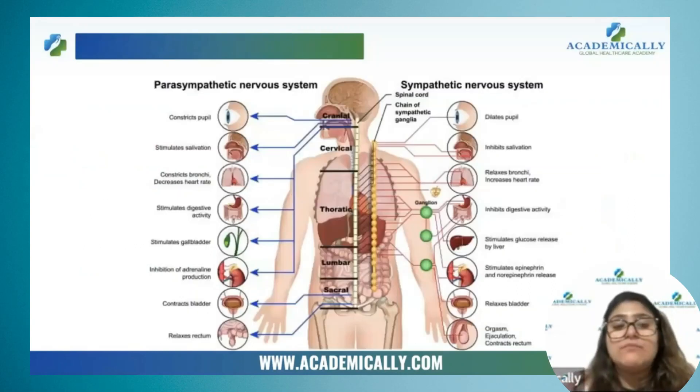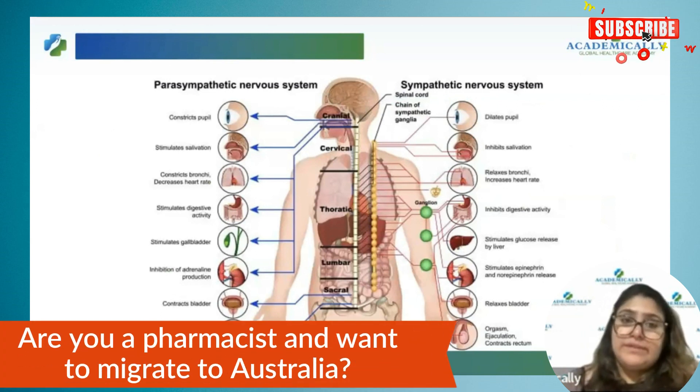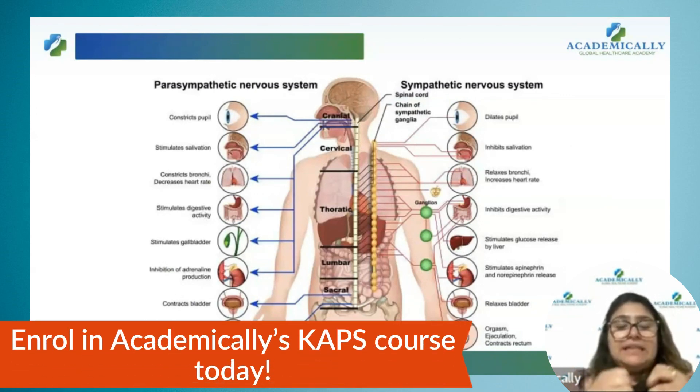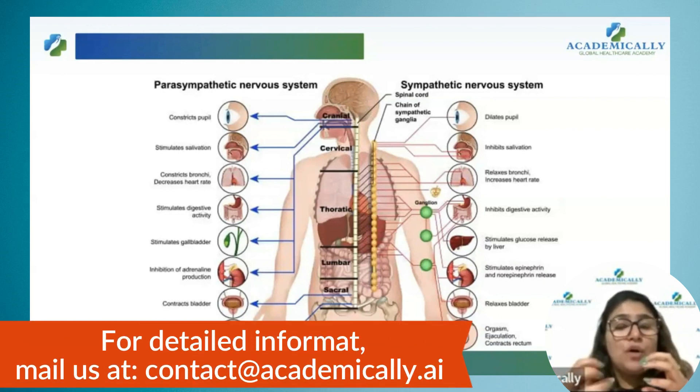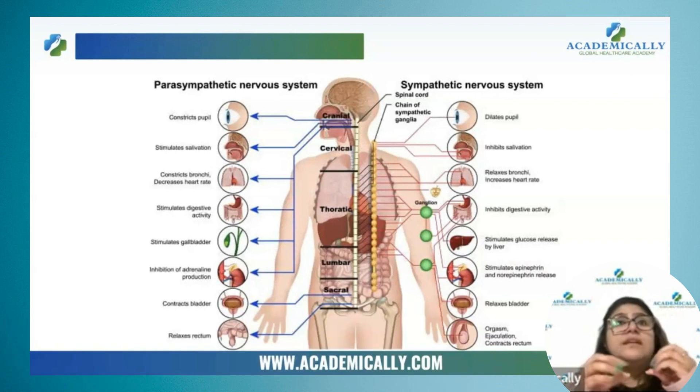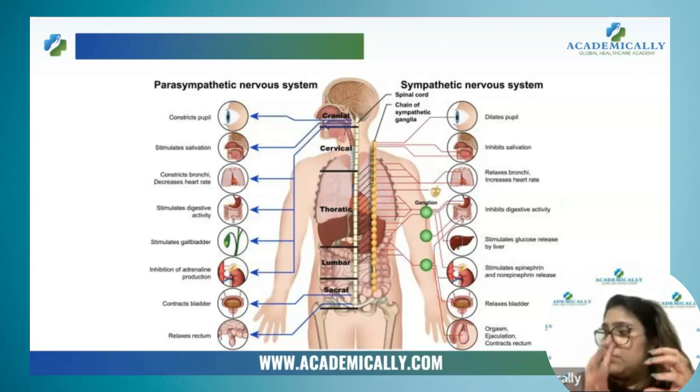Now I am going to discuss some of the functions of parasympathetic and sympathetic nervous system. As I have already told you, these both systems work in opposite direction. That's why the balance is important. The adrenergic or sympathetic system tells the heart to beat fast — everything fast, conductivity fast, generation of the beat is fast — both force of contraction as well as heart rate will be fast when sympathetic nervous system is activated.